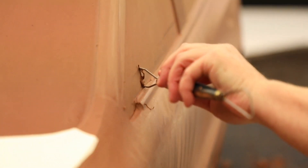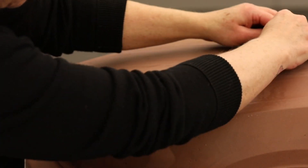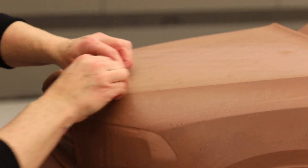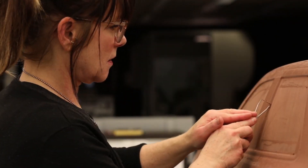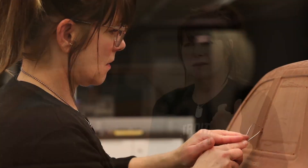If it's clay sculpting, if it's graphic design, anything in the art world, to me it just doesn't matter. As long as you know that you have something that you can give every day, I think it makes it a worthwhile decision to follow your dream.